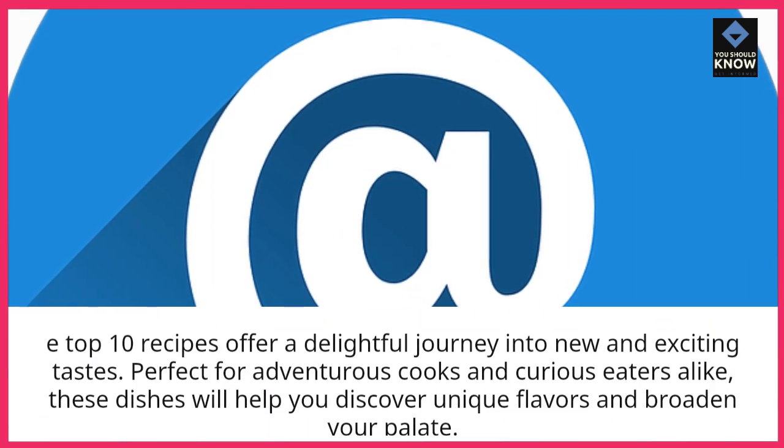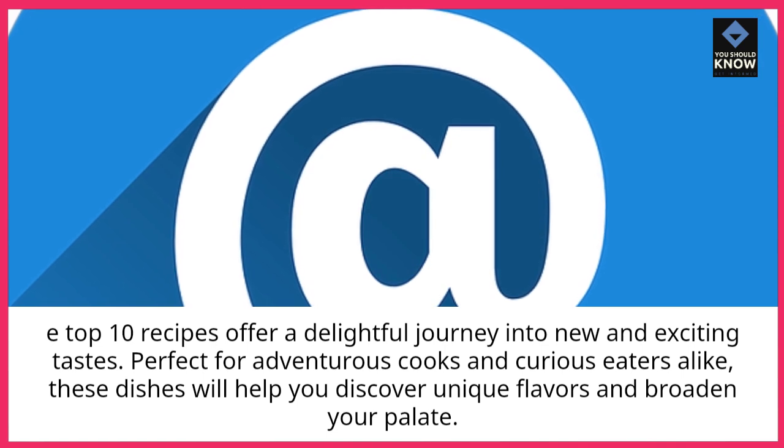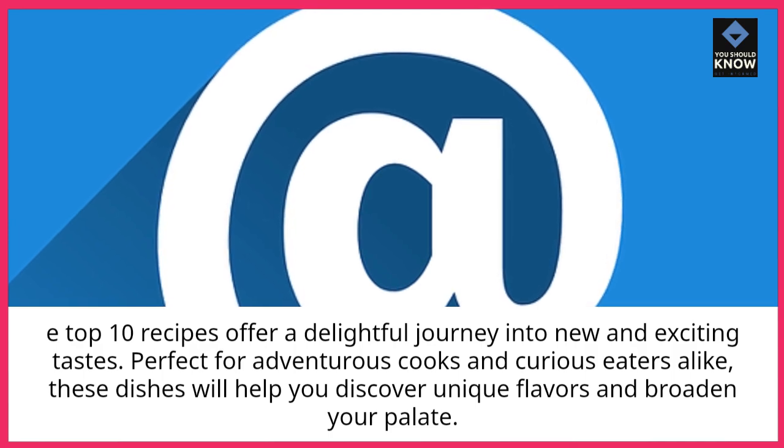Top 10 Recipes offer a delightful journey into new and exciting tastes. Perfect for adventurous cooks and curious eaters alike, these dishes will help you discover unique flavors and broaden your palate.